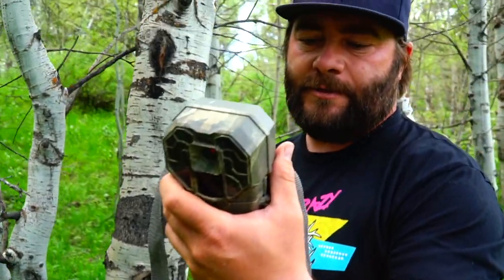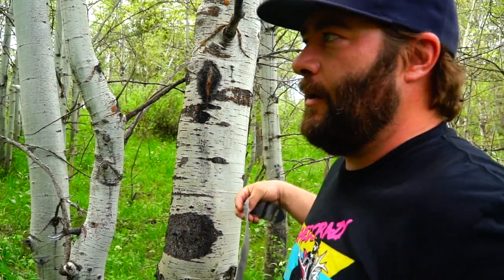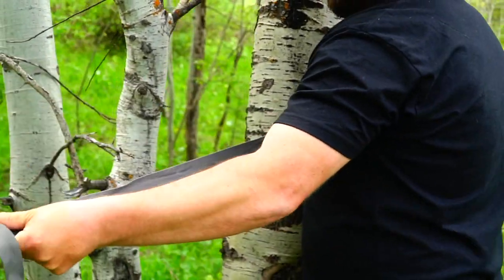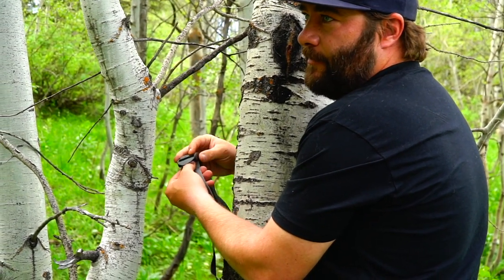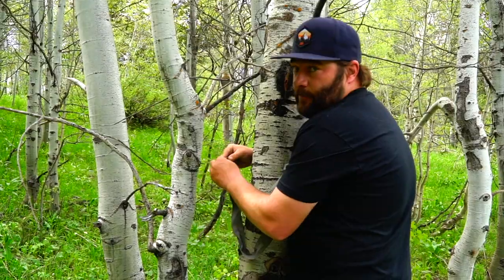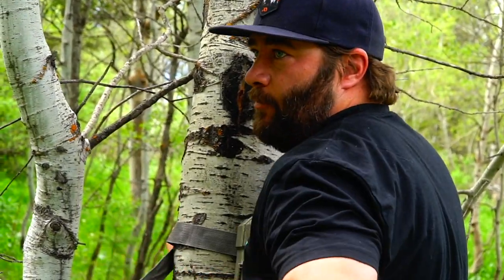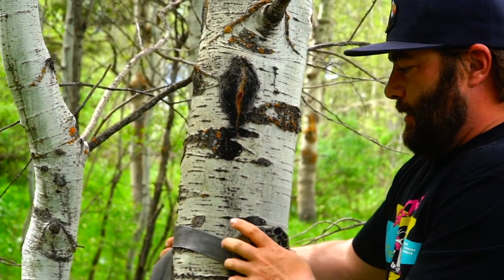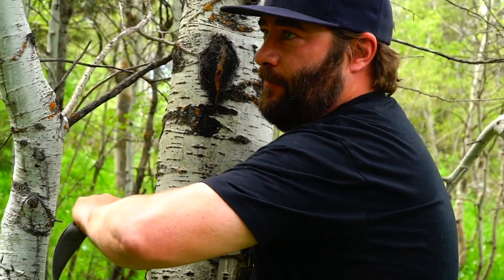If you guys are wondering, a lot of people ask us — this is the Stealth Cam G45 we use. It's just a good solid camera. You get video, you get audio, you can set up a custom mode on it, and they work really well. The batteries in these stealth cams last forever — we've had stealth cams that lasted seven to eight months. If you have cattle in the area, I'd recommend going to one photo burst every 30 seconds or even every minute, because once cows get on water, they'll sit there all day and you'll have a thousand pictures of cattle.